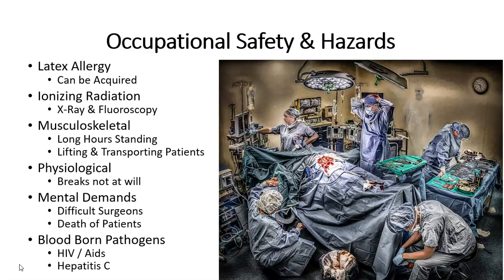Bloodborne pathogens — HIV, AIDS, hepatitis C, and other bacteriums such as MRSA are in the operating room. This is why it's very important to use proper sterile technique and always wear your PPE, personal protective equipment.